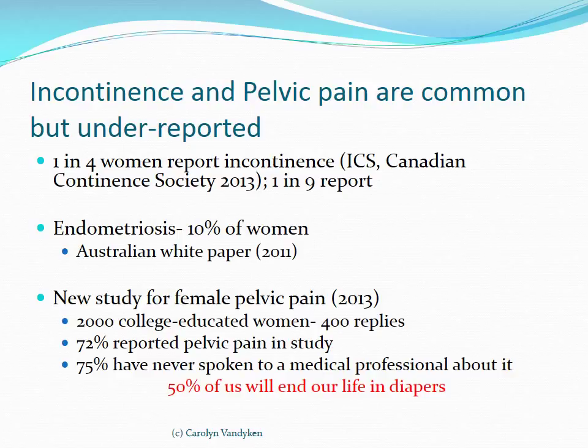A study published in 2013 looked at 2,000 college students in the United States via a mail-out survey with 400 replies. Of those 400 replies, 72% of young women reported pelvic pain with intercourse, and 75% of those women had never spoken to a medical professional about it. The statistics now say that 50% of us will end our life in diapers, and a significant part of that is due to pelvic floor dysfunction. As physiotherapists, pelvic floor function and muscle function is part of our culture and expertise, and I think this is an area we are largely responsible for.